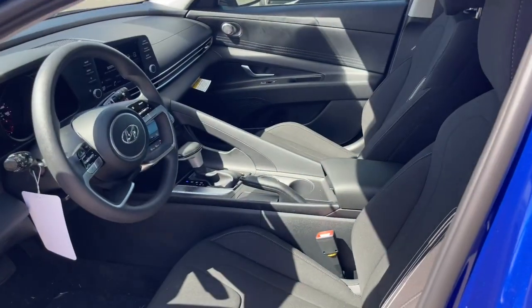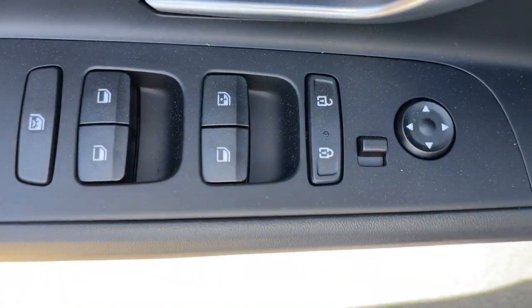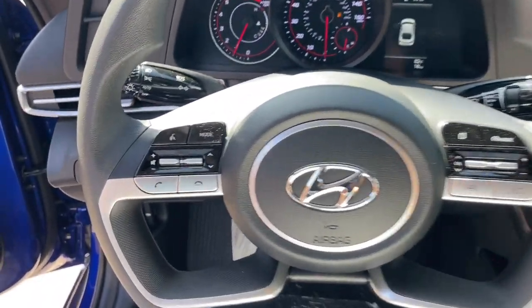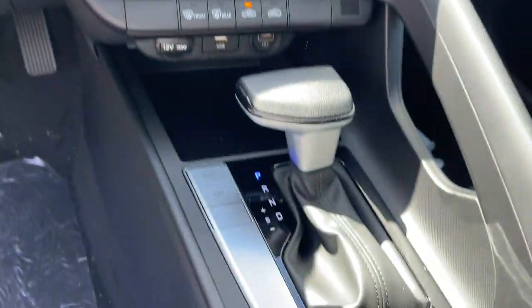The following are some of this vehicle's highlighted options: Apple CarPlay and/or Android Auto, keyless entry, satellite radio, electronic stability control, alarm, dual zone AC, aluminum wheels, steering wheel audio controls, intermittent wipers, and traction control.